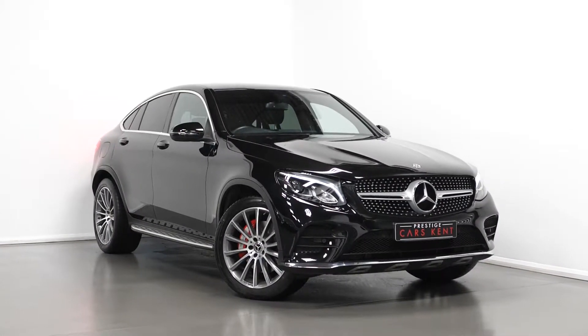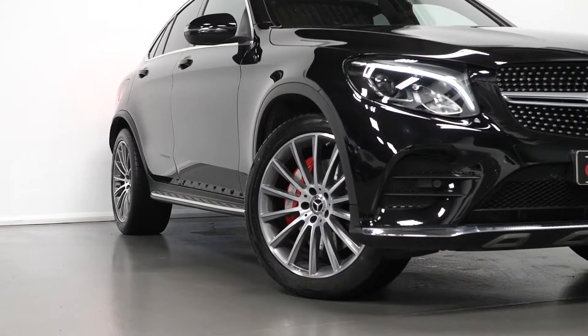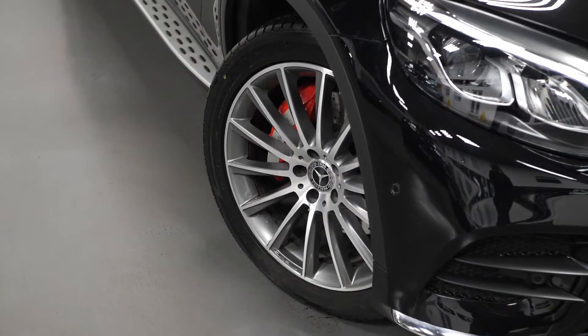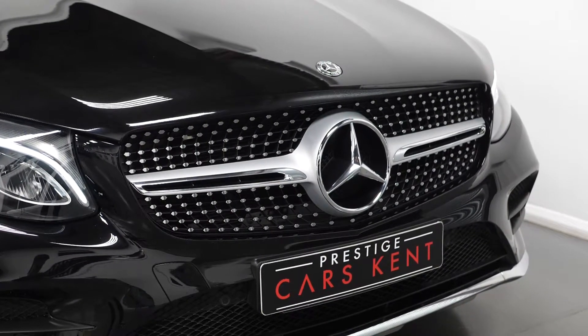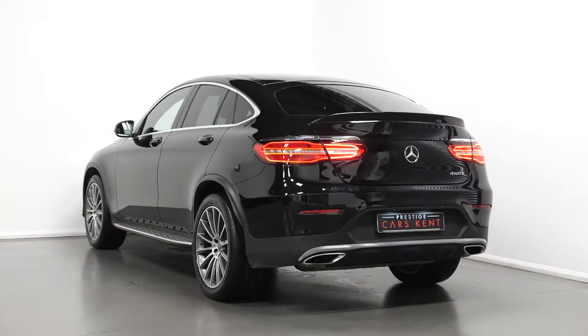The car has the AMG body styling and is finished in the obsidian black metallic paintwork. You have the 20-inch AMG alloy wheels in the multi-spoke design in the titanium grey with the red branded brake calipers, the running boards with the rubber studs, your chrome pins, diamond radiator grille with the integrated stars, along with your chrome trim for the front, side and rear of the vehicle.